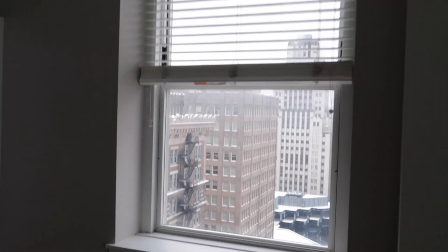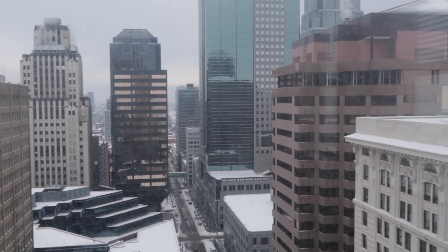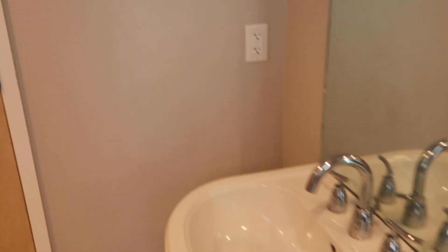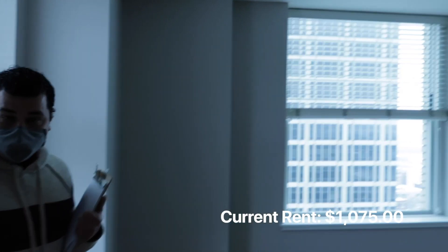You have way more window space since it's a corner unit — the bedroom to your left has an extra window overlooking downtown. It is a very beautiful view. The bathroom also comes with a little extra storage that the previous residents installed around the toilet area — a small shoe shelf they left behind. This unit is $1,075 a month.